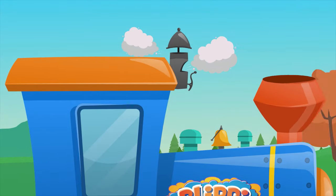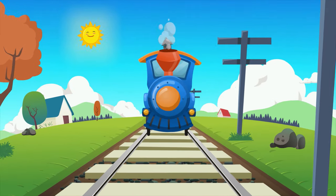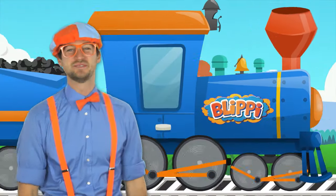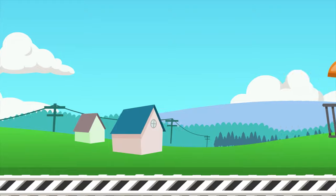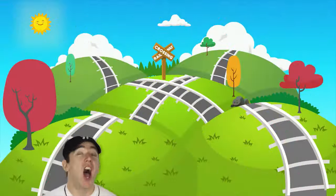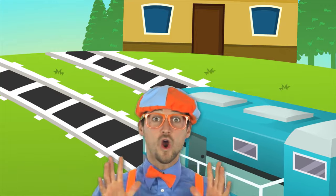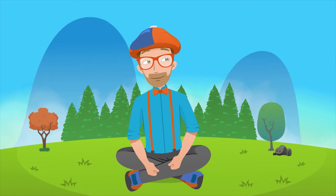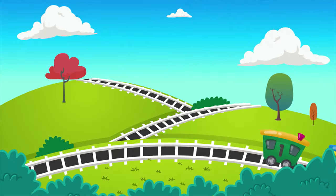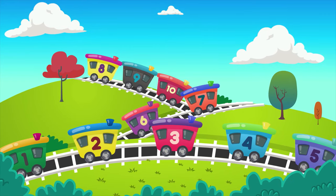Choo-choo! Here comes a train. Choo-choo! Here comes a train. Choo-choo! It's rolling on the tracks, gonna get there fast. Yeah! Choo-choo! Here comes a train. I could spend all day watching you go choo-choo. All across the country there are many train tracks and so many trains that roll on through.